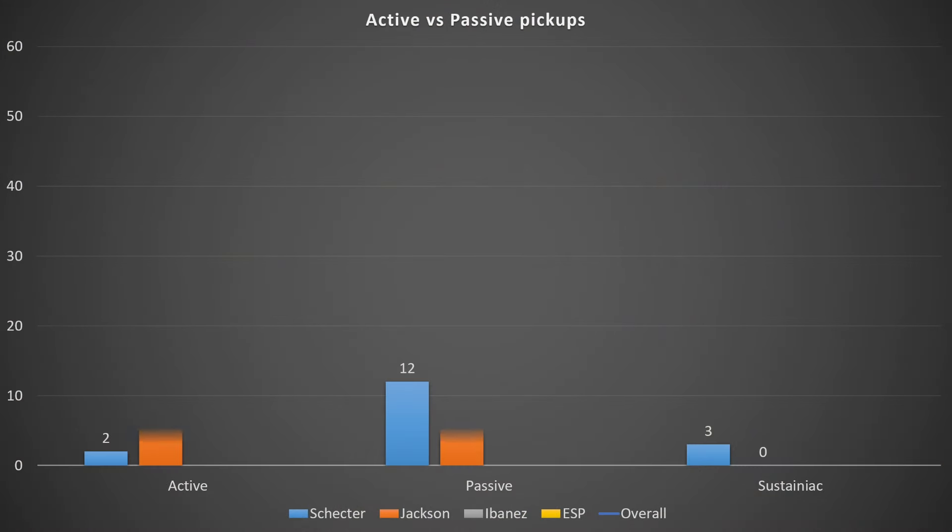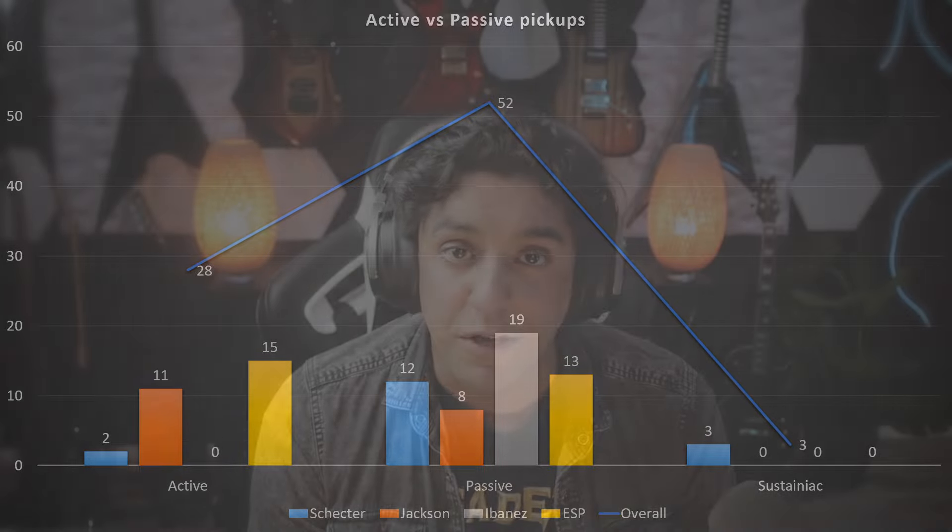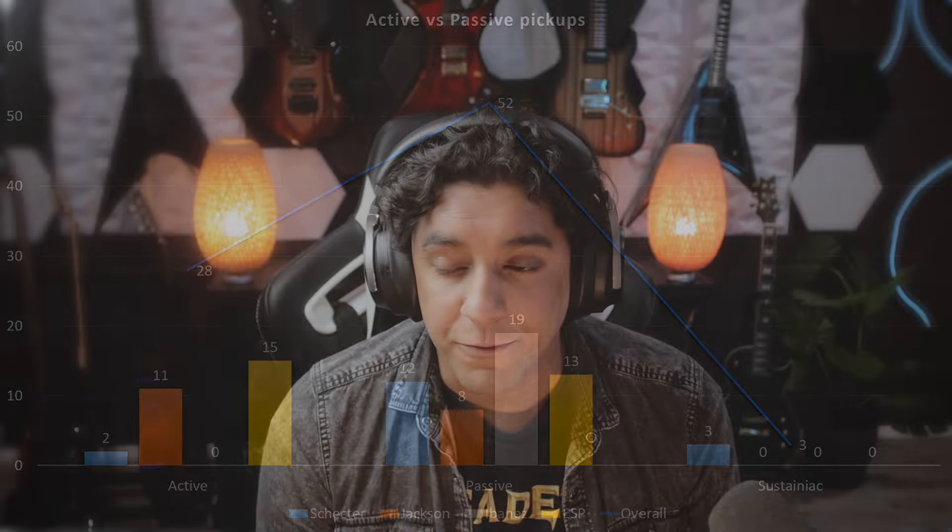Now looking at the trend of active versus passive pickups: Ibanez put out nothing with active pickups. Schecter only put out two models with them, and the only Sustainiacs on offer were from Schecter. Passive pickups are definitely the most common offering, with 52 out of the 83 guitars having passive pickups installed.